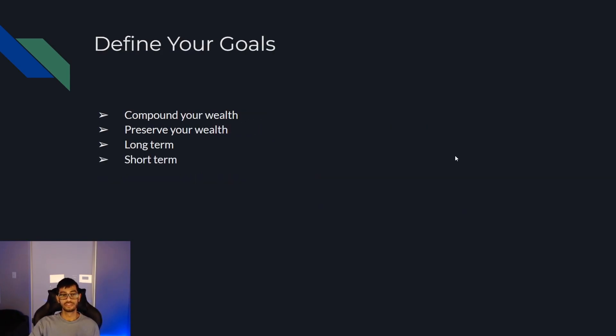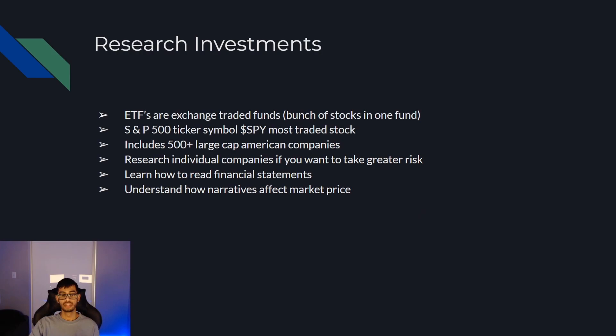After you've defined your goals and picked a broker, the next thing to do would be to research investments. ETFs are exchange-traded funds, which are basically just a bunch of stocks in one fund. The S&P 500, ticker symbol SPY, is the most traded stock in the market — it includes 500-plus large cap American companies. I recommend the S&P because you're investing in big companies like Apple, Amazon, Tesla, and Google. If one crashes on earnings, the S&P won't crash because it holds a basket of many stocks. The downside risk is less, but the upside is also less.